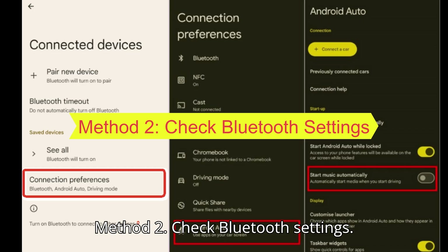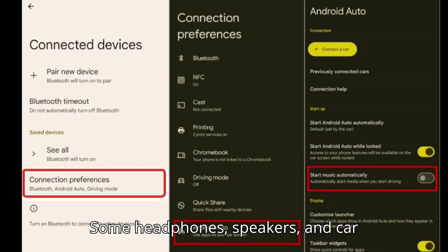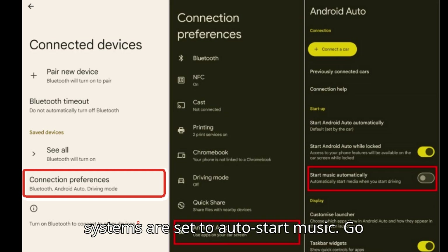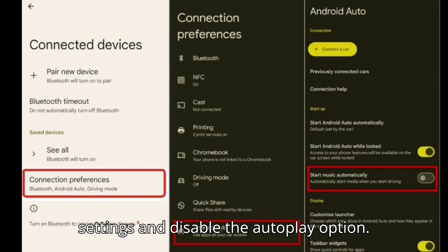Method 2: Check Bluetooth settings. Some headphones, speakers, and car systems are set to auto-start music. Go into your device's Bluetooth or sound settings and disable the autoplay option.